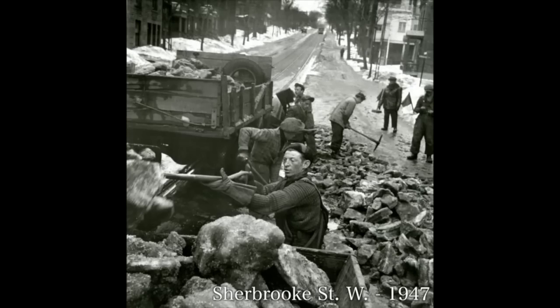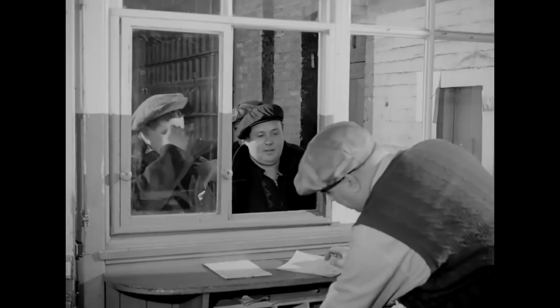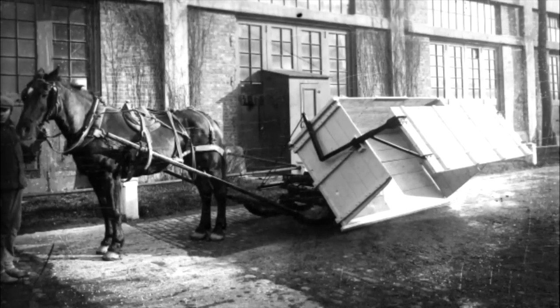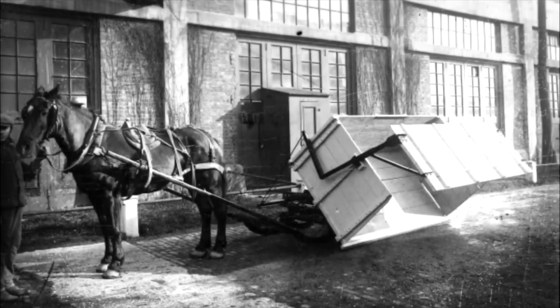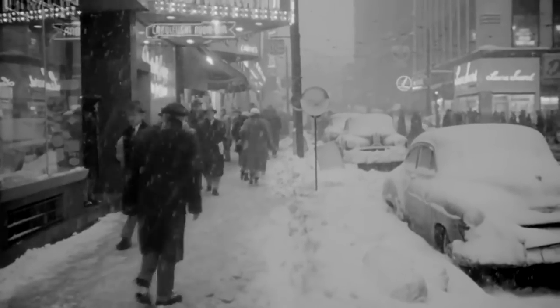Later in that first decade of the 20th century, the slightest hint of snow would incite hundreds of unemployed men to swarm City Hall in search of work on a snow-clearing team. With shovels and small horse-drawn carts, they toiled away for 20 cents an hour to eliminate the hog-backs — what snow banks were called back then. Despite their good intentions, the pace was extremely slow, leaving residents quite unhappy.